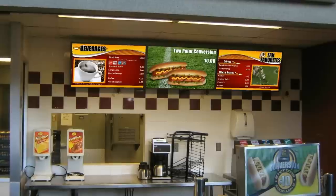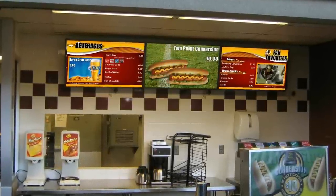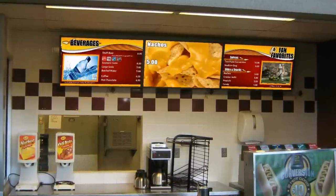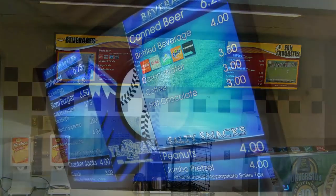With an IPTV option, your customers never miss a play and in return spend more time at your concession. With the three screen array option, you have breathing room to take full advantage of the digital menu board system.